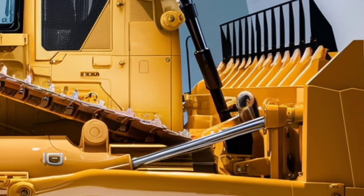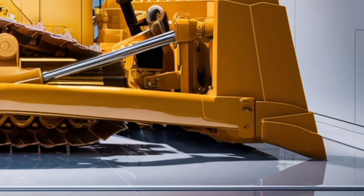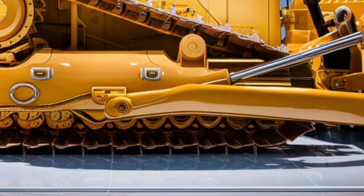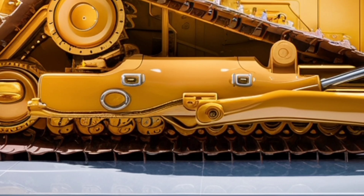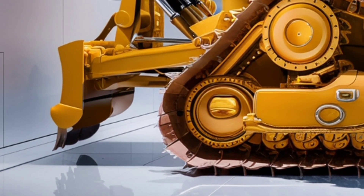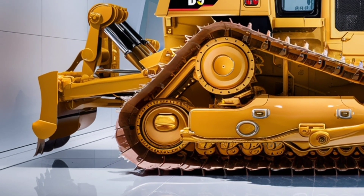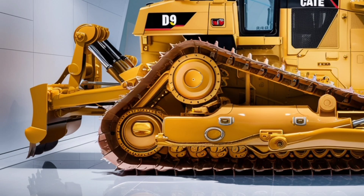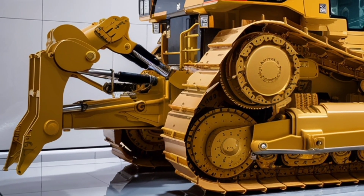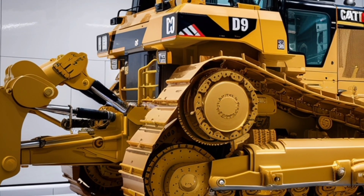Durability has always been a hallmark of the D9 series, and the 2026 model is no different. Caterpillar designed the machine with stronger components, reinforced structures, and easier serviceability. Routine maintenance points are easier to access and modular components reduce downtime when repairs are needed. Over the long run, this means owners can expect lower owning and operating costs — a big advantage in industries where margins are tight.